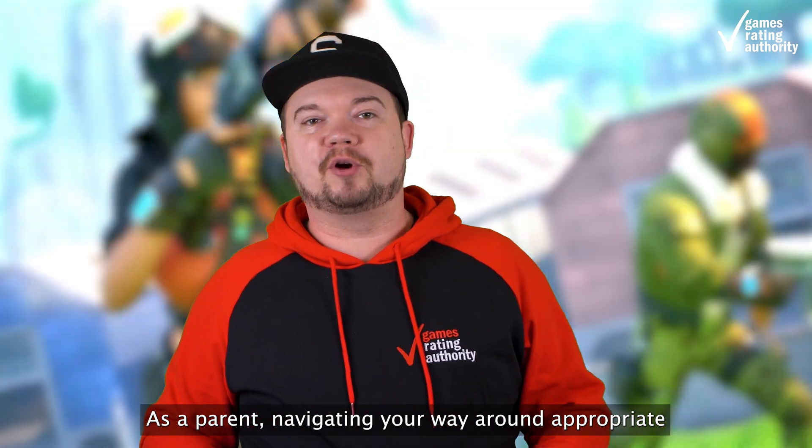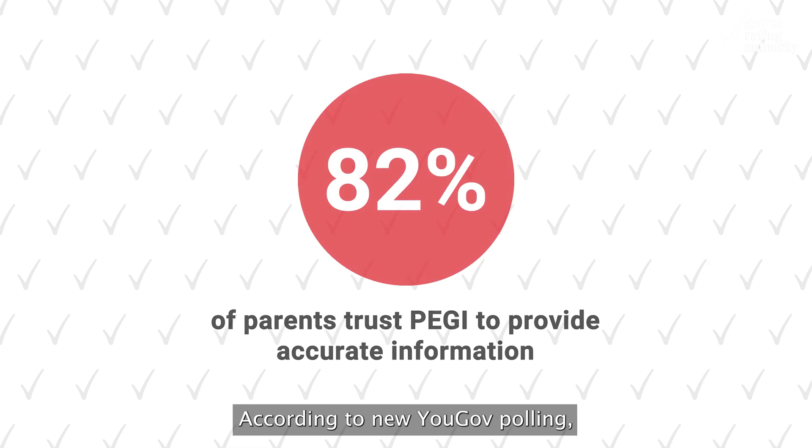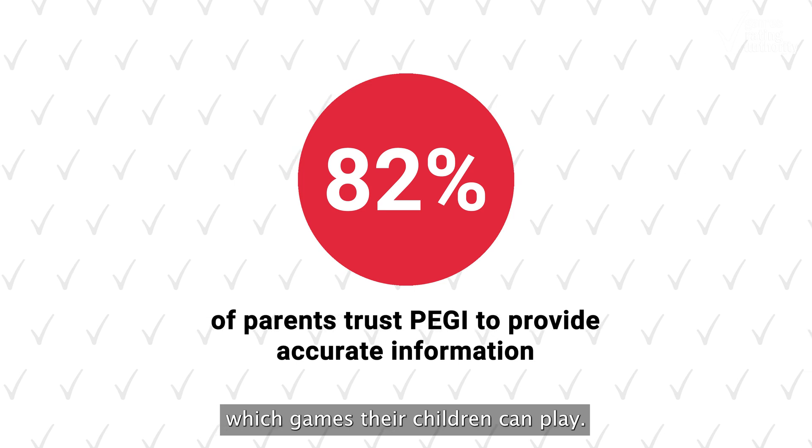As a parent, navigating your way around appropriate video game content for your child can feel a bit daunting. According to New YouGov polling, 82% of parents surveyed trust the PEGI age ratings to provide accurate advice to help decide which games their children can play.